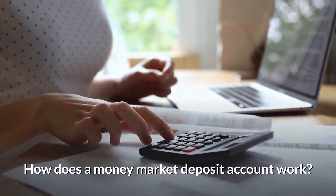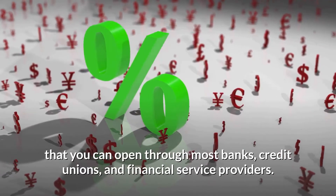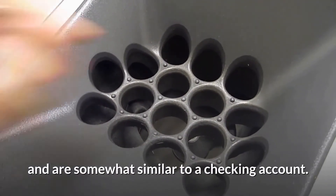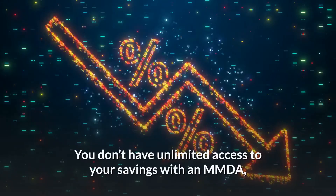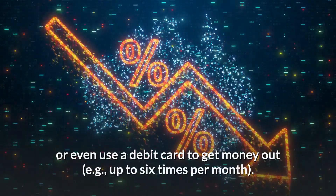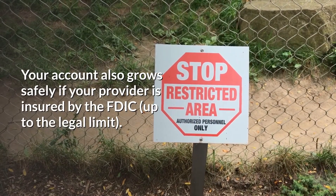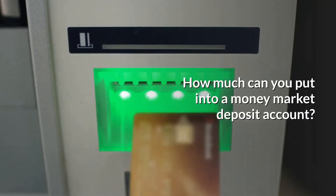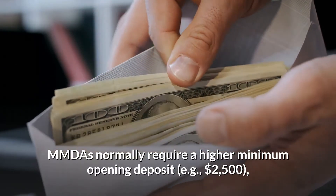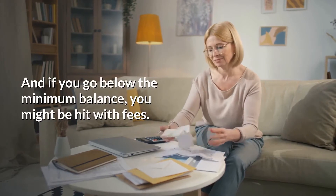How does a Money Market Deposit Account work? An MMDA is a type of high-yield savings account that you can open through most banks, credit unions, and financial service providers. These accounts normally offer higher rates than traditional savings accounts and are somewhat similar to a checking account. You don't have unlimited access to your savings with an MMDA, but you can traditionally write a certain number of checks each month or even use a debit card. Your account also grows safely if your provider is FDIC insured. MMDAs normally require a higher minimum opening deposit, which can be a drawback, and if you go below the minimum balance, you might be hit with fees.